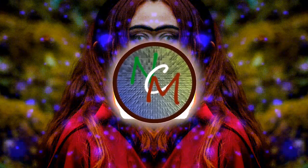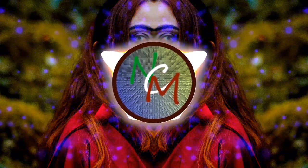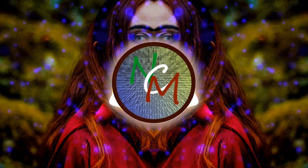Obviously, the ET craft do exist. Something had a building, so there must be aliens.